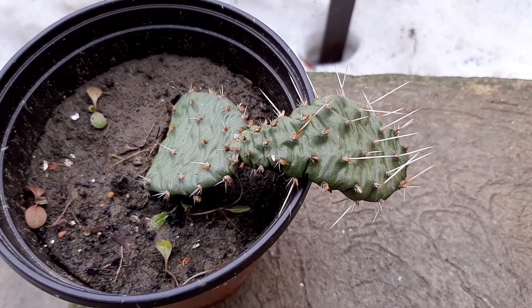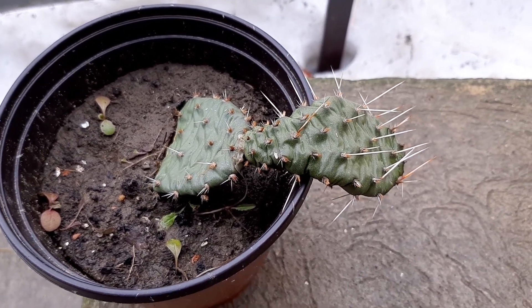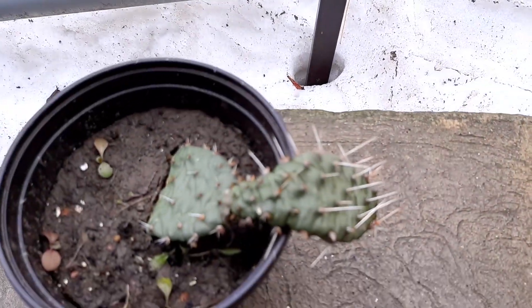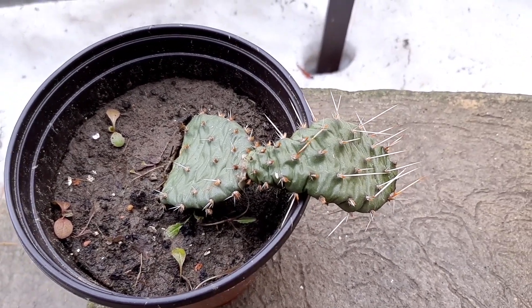I also have one Opuntia cactus that is growing outside — it is frost tolerant. I have snow there, as you can see, but it's melting. Nice Opuntia.